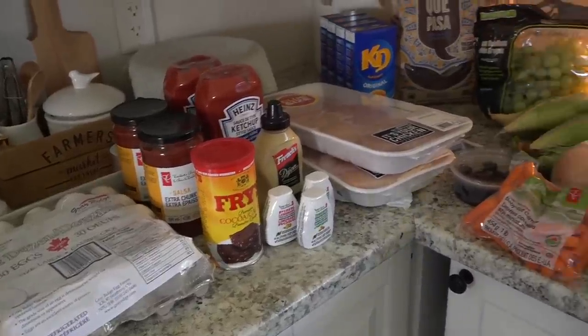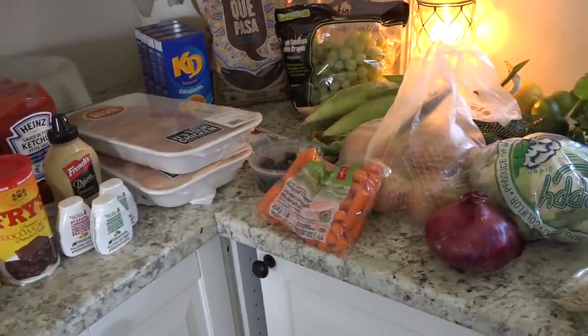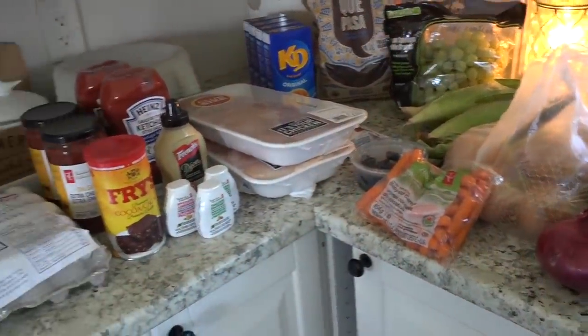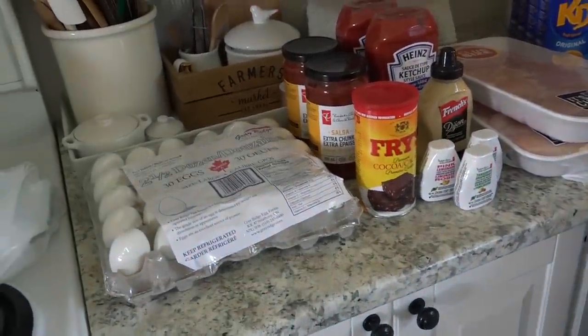Hey friends, I have a grocery haul for you today and also a bulk food store haul, so I'm going to show you that as well. If you hear some racket and some heavy panting, that is my dog — she's driving me crazy.